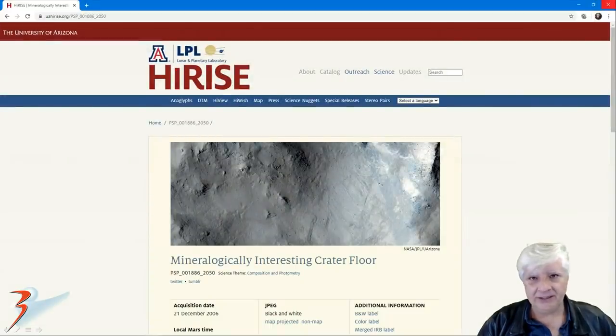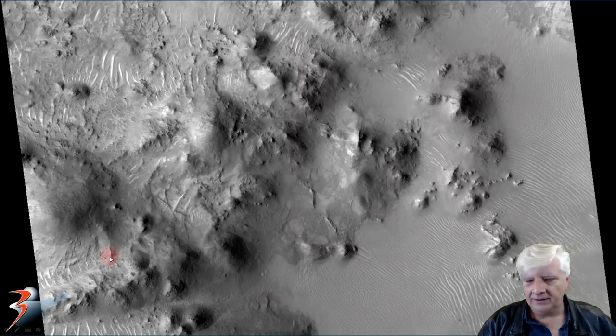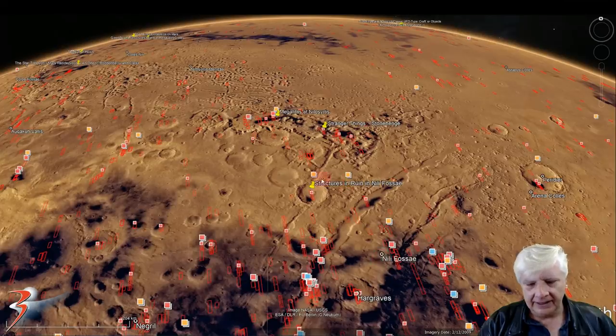The second HiRISE photograph I'm featuring is called 'Mineralogically Interesting Crater Floor,' acquired on the 21st of December 2006, up in the northern mid-latitudes of Mars - very unusual to find anomalies there. It's at a resolution of 28.3 centimeters per pixel. I'm showing images cropped from this huge JP2, close to 1.5 gigabytes in size. The site is located 24.67 degrees north, 74.67 degrees east, in this circular depression. We've got Ariana Colisea to the east and Nili Fossae over here to the bottom right.